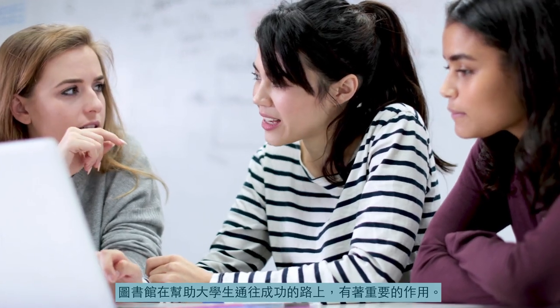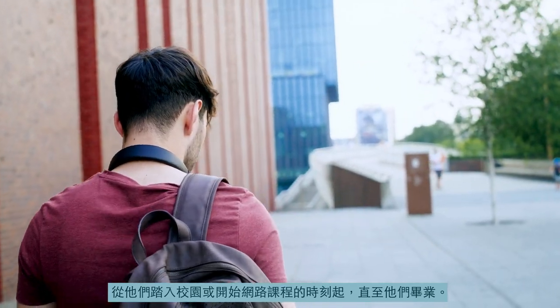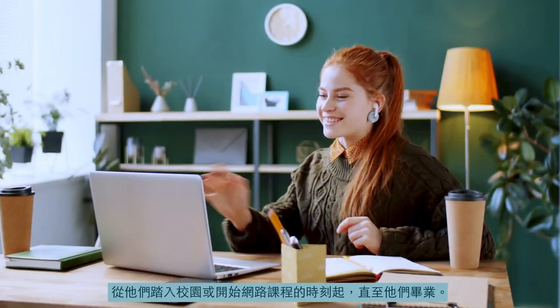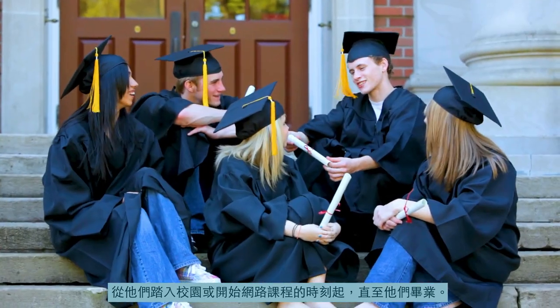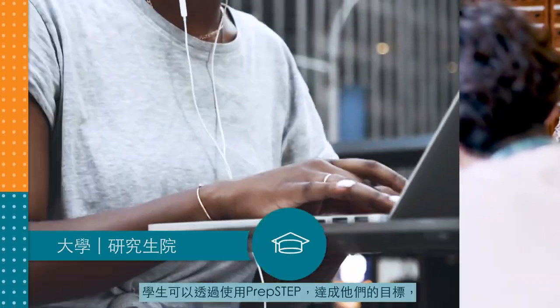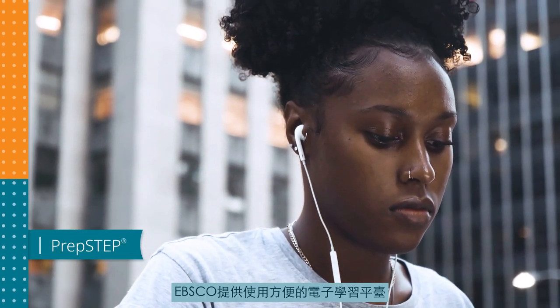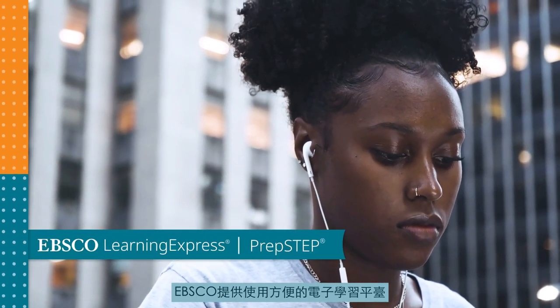Your library plays an important role in preparing college students for success, from the moment they set foot on campus or begin classes online to the day they graduate. Whether they plan to enter the workforce or pursue higher education, students can accomplish their goals using PrepStep, an easy-to-use e-learning platform from EBSCO Learning Express.